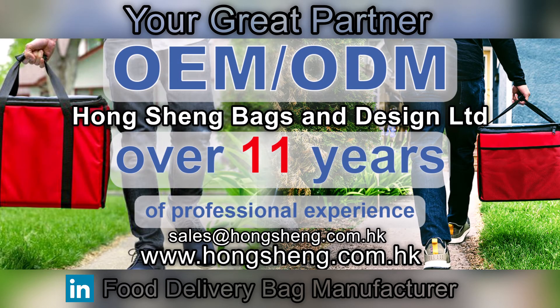Besides this style, we also welcome tailor-made design orders from customers. If you are interested or looking for a great supplier to help you produce your ideal food delivery bag, Hong Sheng Bags and Design Limited is your great partner. Welcome to send us your requirements — our email is sales@hongsheng.com.hk, or visit our website at www.hongsheng.com.hk. Thank you.